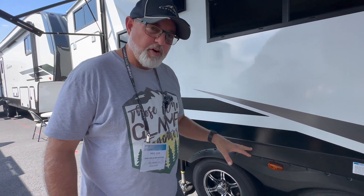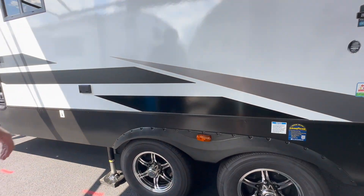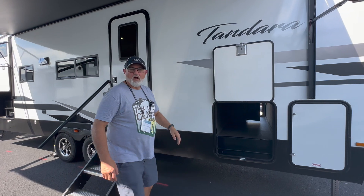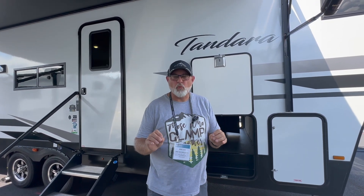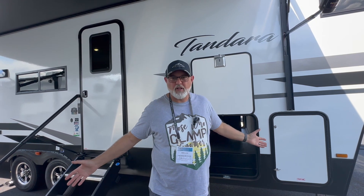Goodyear Endurance tires are coming standard on all Tandara products now, which is nice. So that was the 27BHOK from the Tandara line from East to West. We are here at the Hershey Show — if you want to see more of this product, go to eastwestrv.com and check out all their lineup of products.